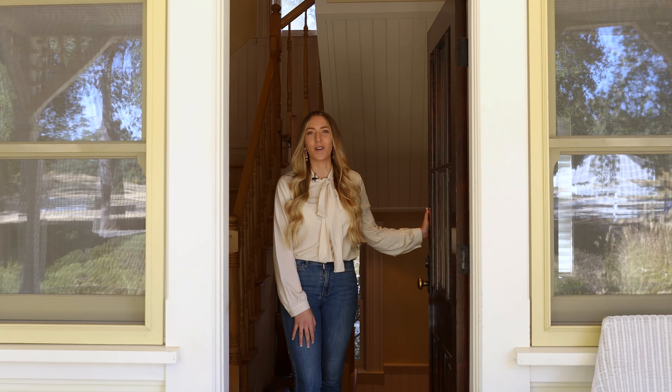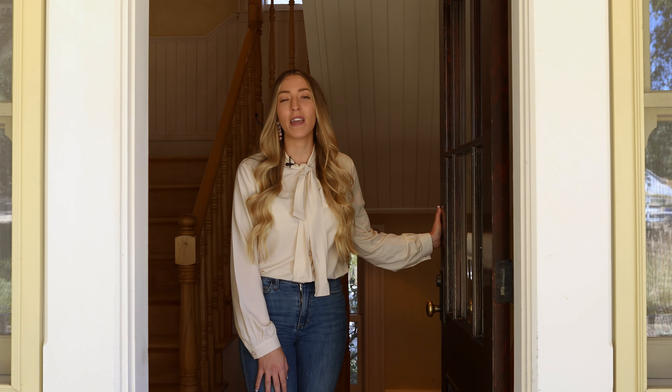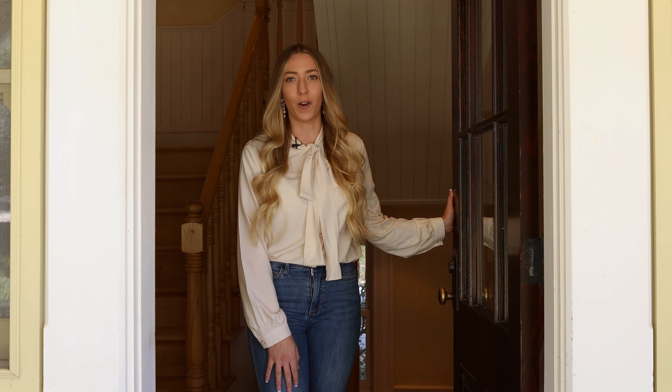Hey everyone, my name is Olivia Crisco. Welcome to the Halter Ranch Victorian. Today we're going to tour this lovely home, and it may look familiar to you as it is one of the filming locations for the 1990 film Arachnophobia.